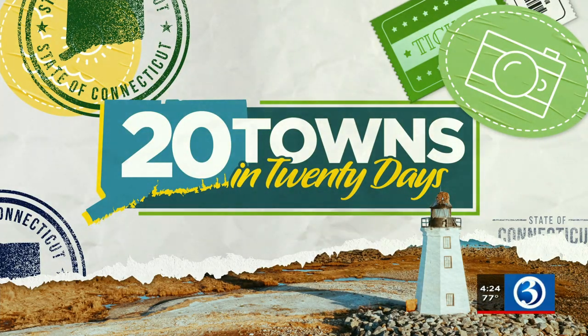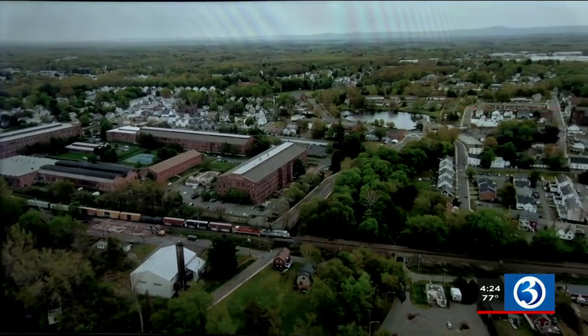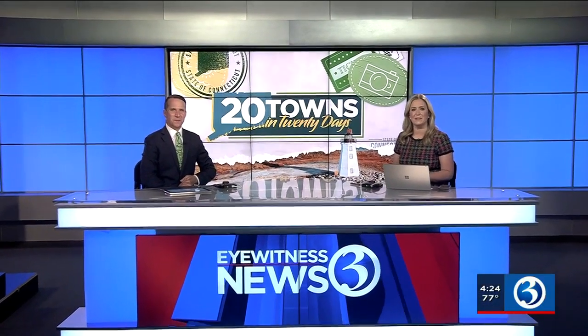Welcome back everybody to our 20 Towns tour. The state takes a trip up north tonight — this week's weather giving us a great excuse to get out and about. One of the towns we're highlighting today is another good one. Today we are making a stop in Enfield, and if you're looking for a spot to hike, Scantic River State Park in Enfield should definitely be on your list. We sent Channel 3's Connor Lewis, who is showing us why the park is so popular and attracts a lot of out-of-state visitors.